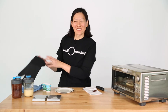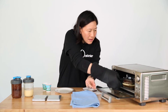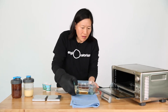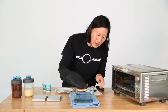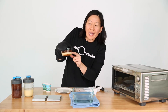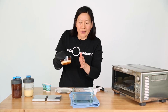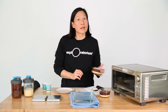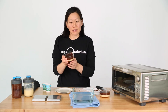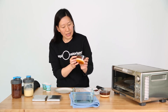Our chocoflan is done. Let's take a look. You can see that the chocolate cake layer baked out on top and the flan layer is now on the bottom. It's nice to chill this for a little bit before you eat it so that the flan sets up. I have one here that I made earlier and chilled, and you can see it stayed set up with the flan on the bottom and the chocolate cake now on top.